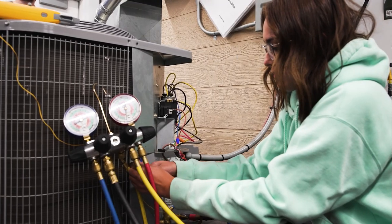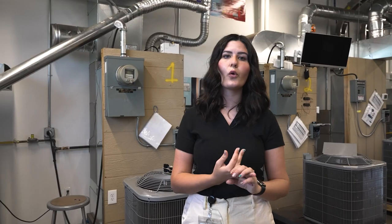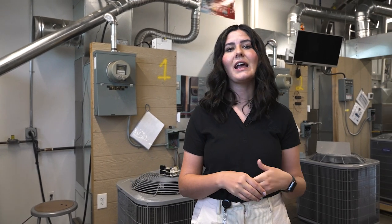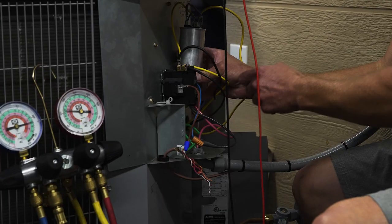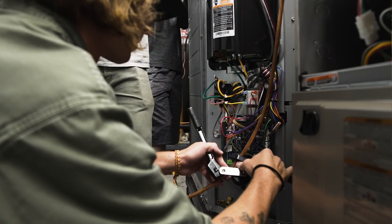This is our HVACR program, sometimes known as the HVAC program. Students come here for night classes Monday through Thursday and learn heating, cooling, duct work, and installing units. Our HVAC program is very different from any other in the state because it's HVACR — the R stands for refrigeration. Not only do they teach heating and cooling, but they also spend a large portion of the program focused on refrigeration: commercial refrigeration, home refrigeration, as well as things like ice cream machines and soda machines.